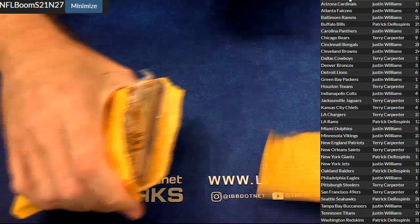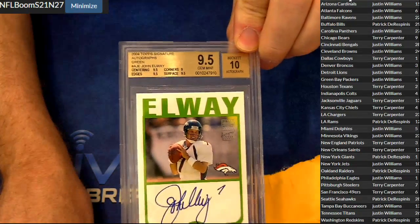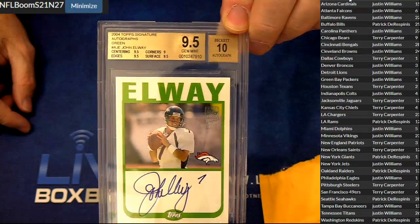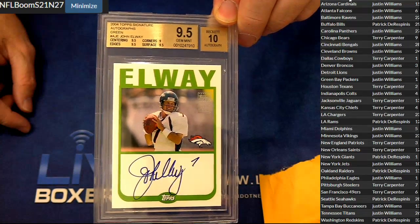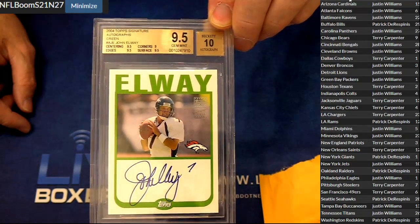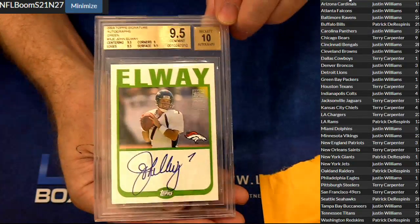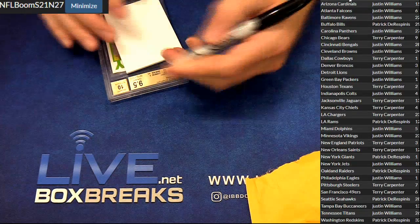227 — 9/10. John Elway 2004 Top Signature Autographs, green on-card, 9/10. Justin snagged that one — that's nice right there. A little Elway action for you, Justin. Thank you, man. Thanks, guys.